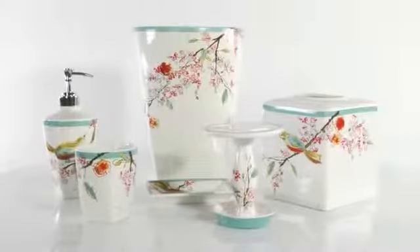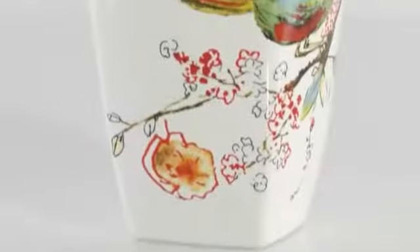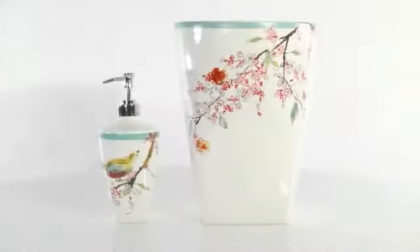The Lennox Chirp Bath Ensemble will add a magical look to your bathroom. The ensemble's branch motif has colorful perched birds accented with a soothing shade of aqua.